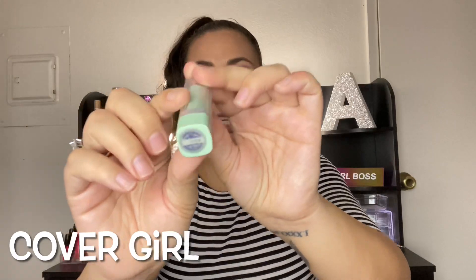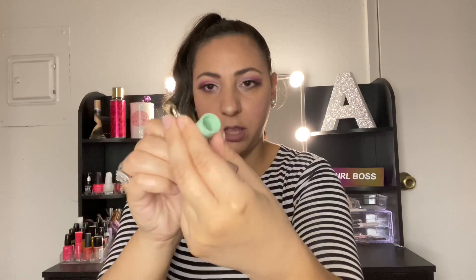Cover stick concealer. It was green — there's nothing in there anymore. I loved it, it was amazing, I totally recommend it.